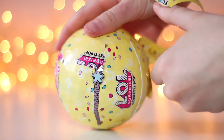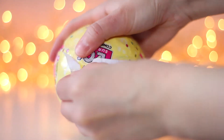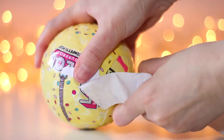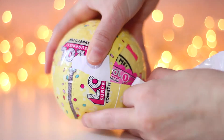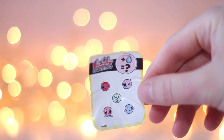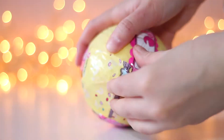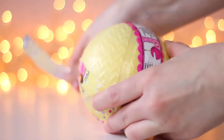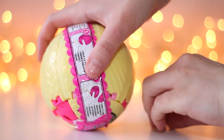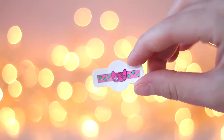The next layer — number 3 should be a tattoo. And it's a very cute game controller tattoo.